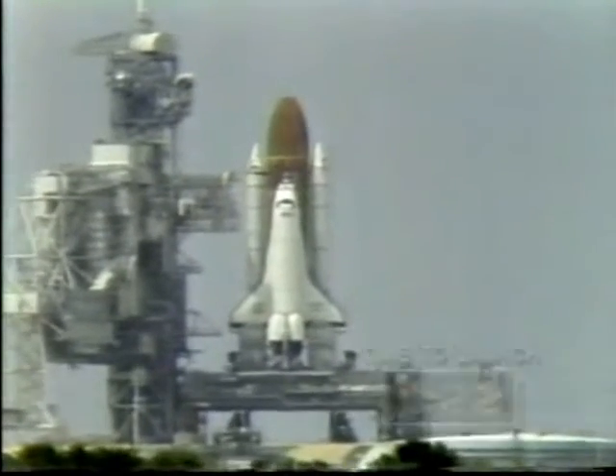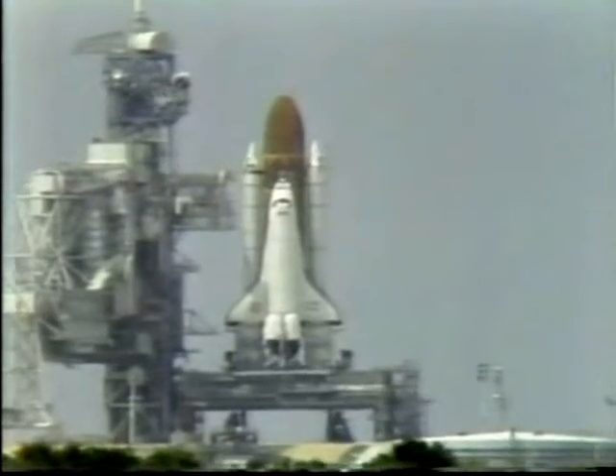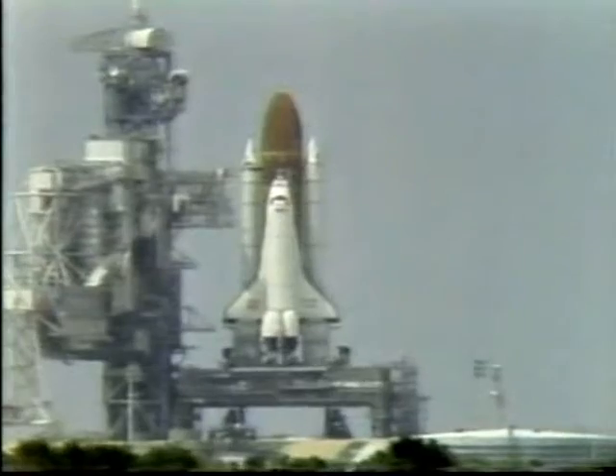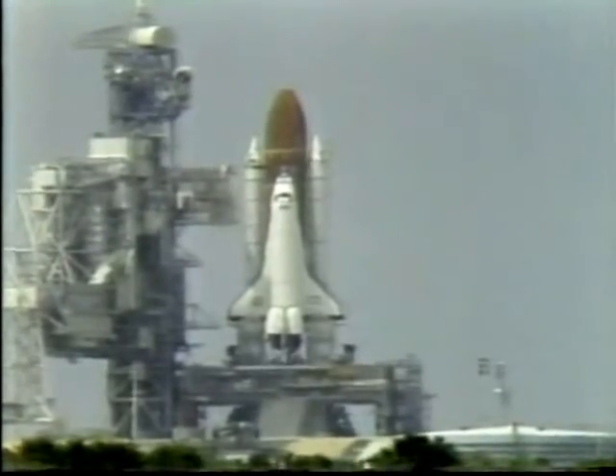T-minus 21 seconds. The SRB nozzle gimbal profile is underway. T-minus 15, 14, 13, 12, 11, 10.